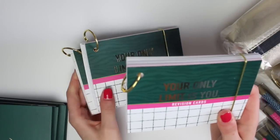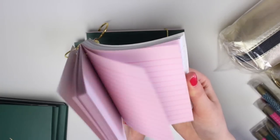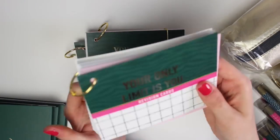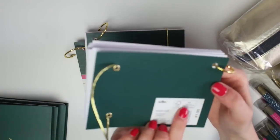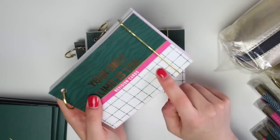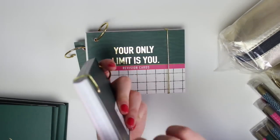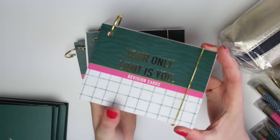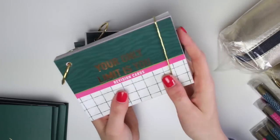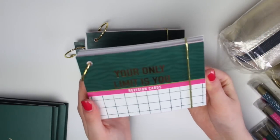I then have these revision cards. I'm always picking these up for myself — I don't use them as revision cards but you get so much in a set. I use them in my journals kind of like journaling cards, and these were only £1.50. Lined card always comes in handy; if you're journaling and want extra space to write you can cut a bit and stick it in as a little flap. Obviously if you are going back to school and using them as revision cards, that's great too.